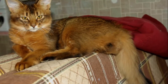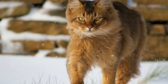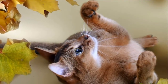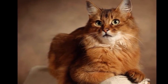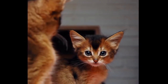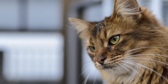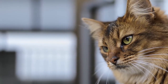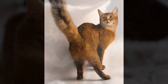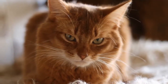The medium-length coat of the Somali needs a moderate amount of grooming. Comb the coat once or twice a week with a stainless steel comb to remove dead hair, prevent tangles, and distribute skin oils. In the spring, when the cat is shedding his winter coat, you may need to comb him daily. A bath during shedding will help to remove excess hair more quickly. Check the tail for bits of poop stuck to the fur and clean it off with a baby wipe. Brush the teeth to prevent periodontal disease — daily dental hygiene is best, but weekly brushing is better than nothing.